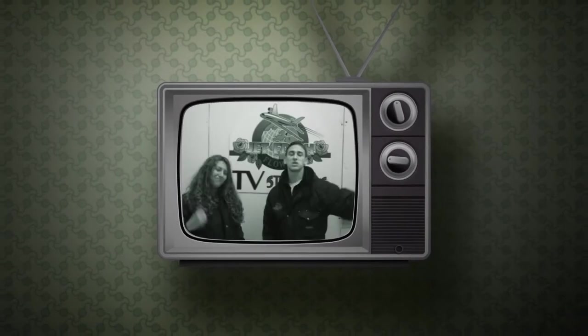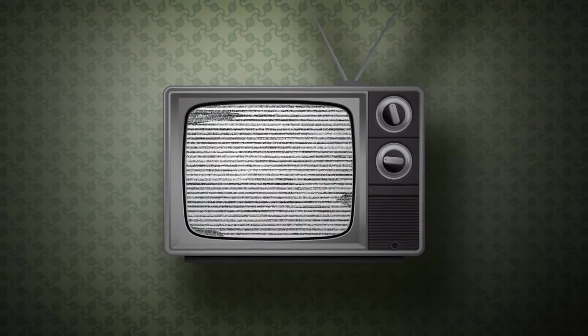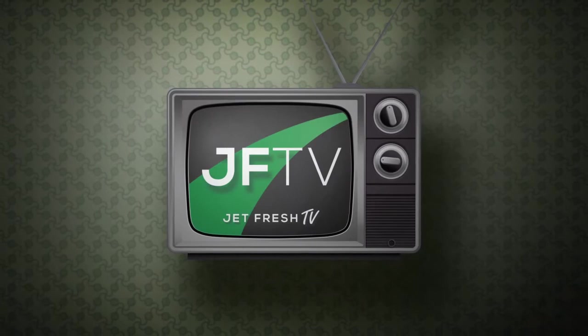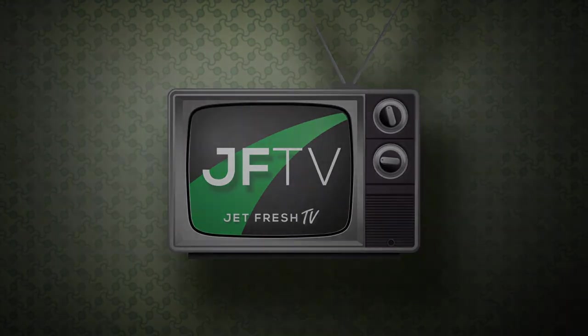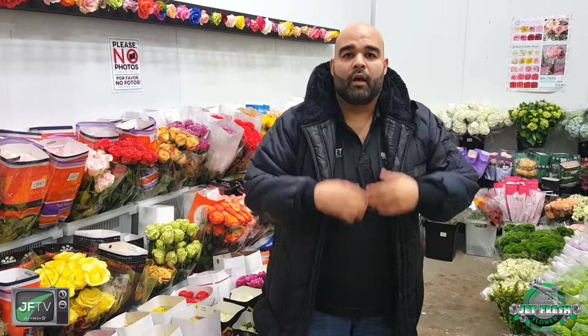It's Mike here at Jet Fresh Flowers Distributors and Jet Fresh Flowers Studios in beautiful Miami, Florida. Welcome to Jet Fresh Flowers, your Miami branch office. Welcome to a quick edition of the Fern Show.